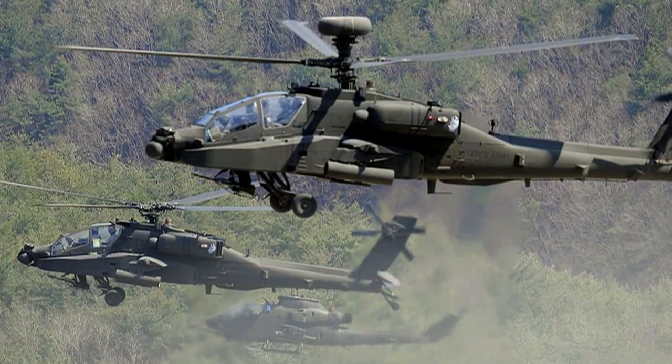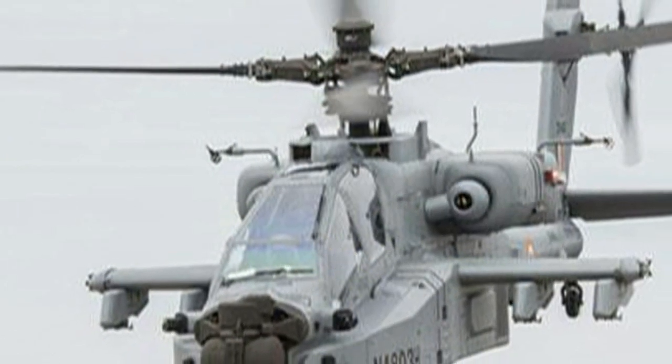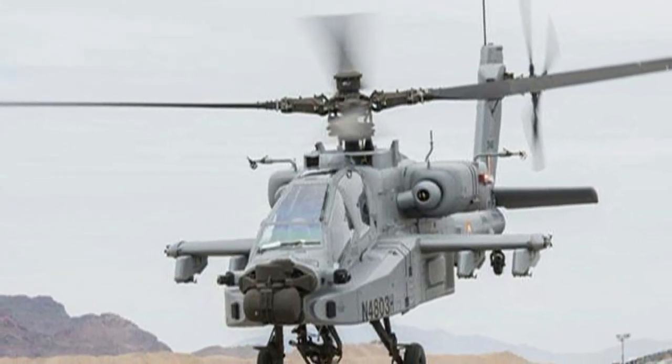The US Army is the primary operator of the AH-64. India has ordered 22 Apaches for its Air Force and six for Army Aviation Corps. The first batch of eight helicopters was received by India in 2019.